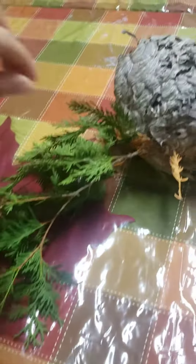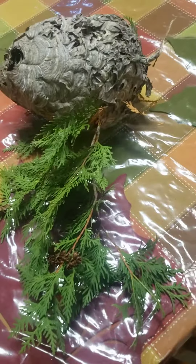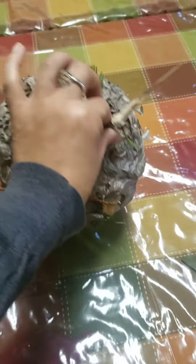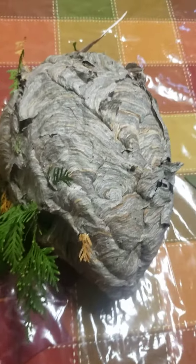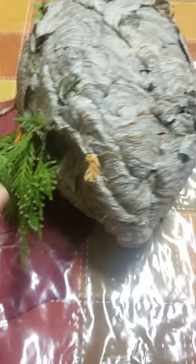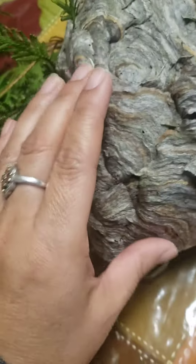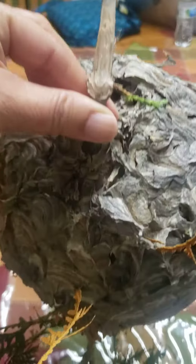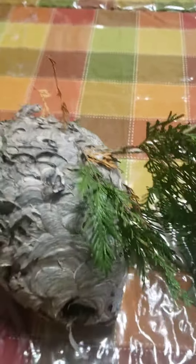The exterminator found this in the yard at my job. It's a bee or wasp nest — no idea which. It's beautifully built, feels like paper. This is how big it is, and this is how they built it on a branch.